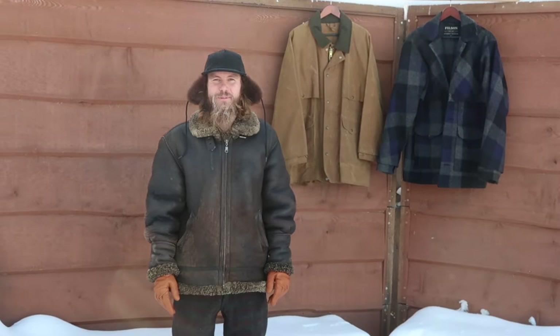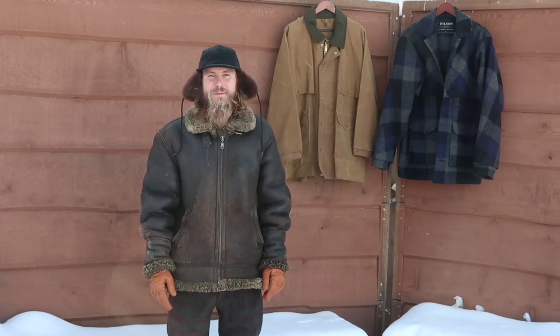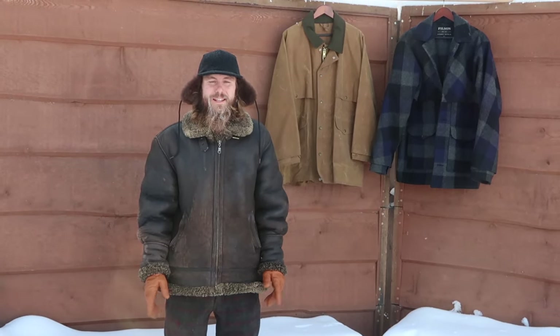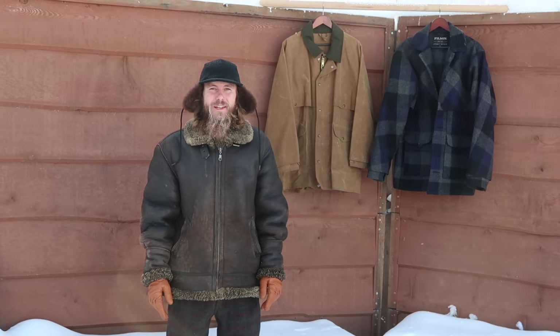Hey guys, back again. Just want to talk a little bit about the sheepskin that I sometimes wear, especially on cold days like it is today. It's just about minus 30.